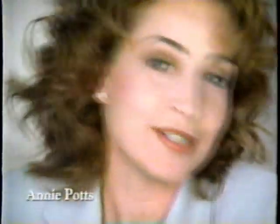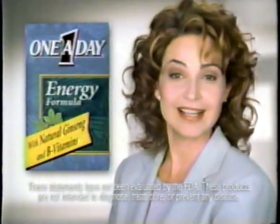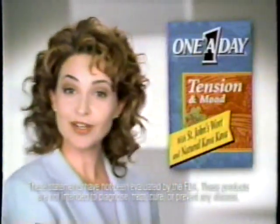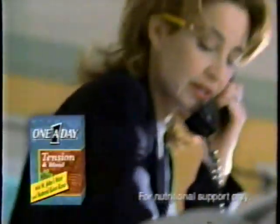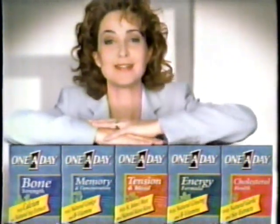We all have everyday needs. That's why One-a-Day has specialized blends of herbs, vitamins, and minerals for things like energy or less tension — special formulas that are just what you need to feel your best.